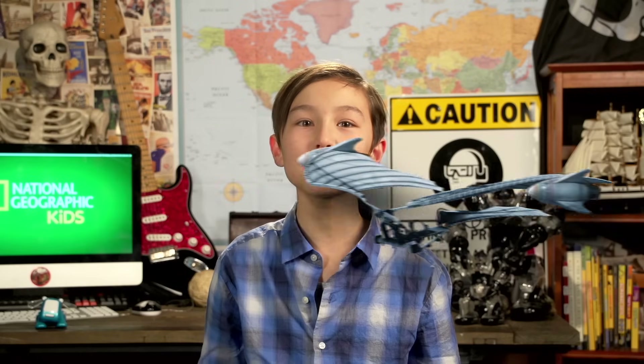Did you know that humans have been building robots for centuries? In fact, many believe the first robot was created over 2,000 years ago in ancient Greece by a man named Archytos. Archytos built a bird-like self-propelling machine that could fly up to a distance of 200 meters — that's like two football fields.